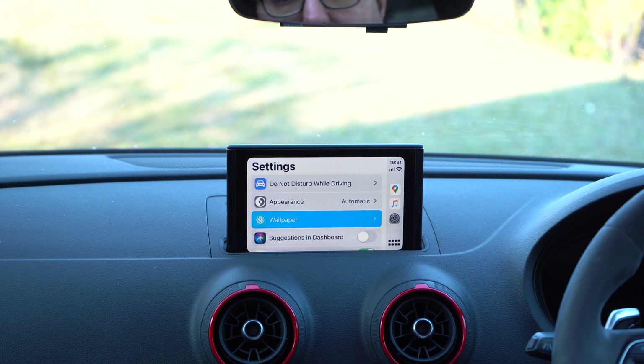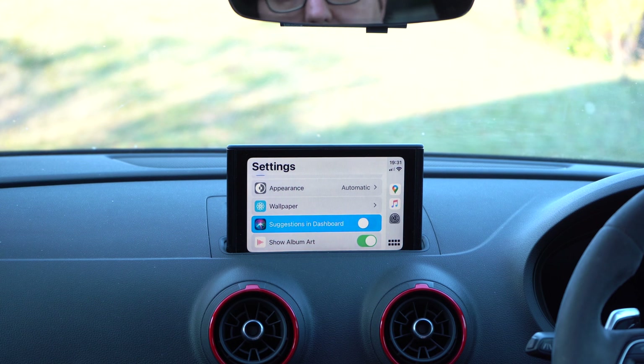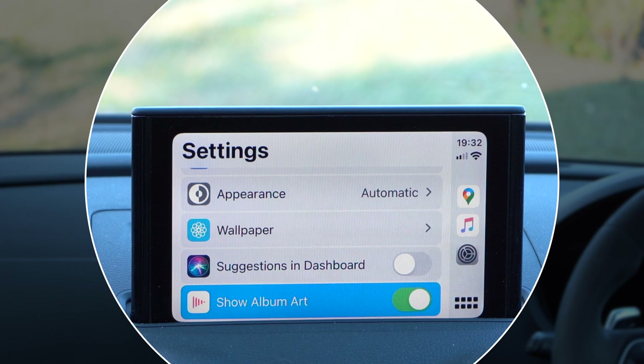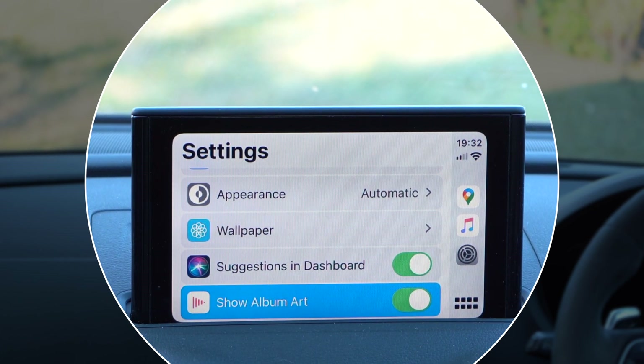I don't have a touchscreen here — I have a scroll wheel on my Audi. So you can see it's a slightly different way of interacting. Obviously this will work with a touchscreen on cars that have one. You can see there are some different options here: suggestions in dashboard, which I can't see does anything in this beta, and show album art.